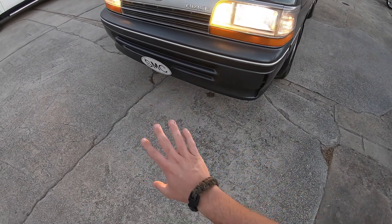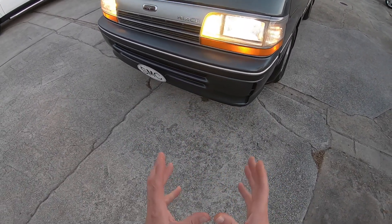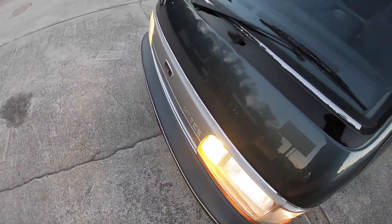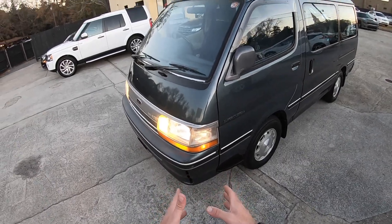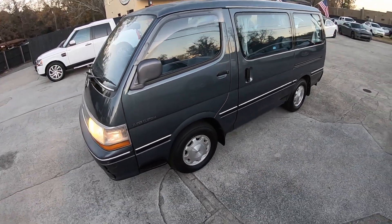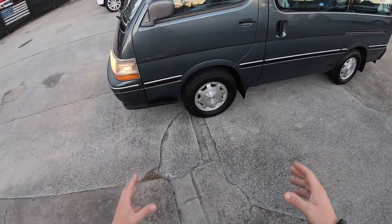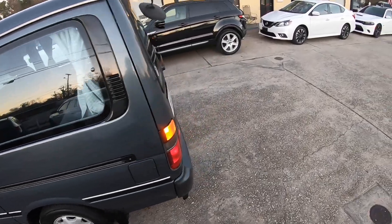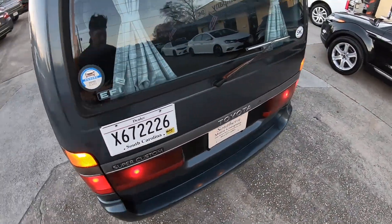Pretty good looking car, right? Got the amber lights there like most JDM vehicles. And there is no hood — it just drops straight down — but the engine is in there. It's a 2.0 liter, rear-wheel drive, and this thing has got a lot of space in it. It's really big and it's got room.